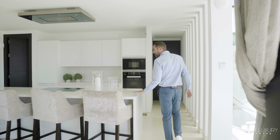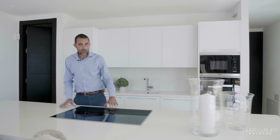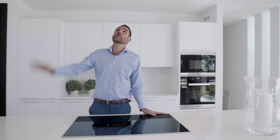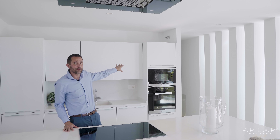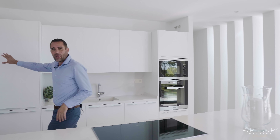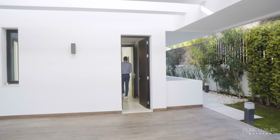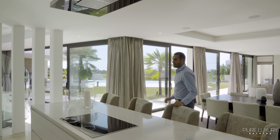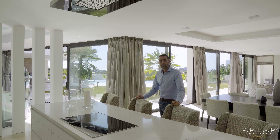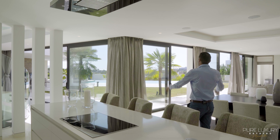Then we enter the kitchen. Beautiful white kitchen with Miele appliances. We have the extractor above, and at the back you will find a guest toilet. Here you have a utility room with direct access to the driveway. What I like most about this kitchen is the view — on clear days like today, you can see Africa stretched out on the horizon.